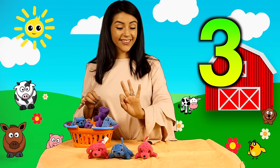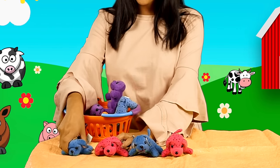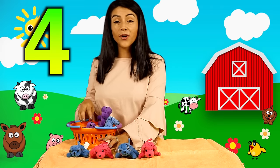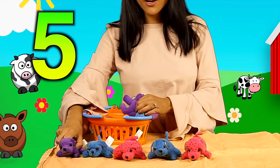Tres perritos son... Uno. Dos. Tres. Cuatro. Cuatro perritos son. Cuatro y cinco.